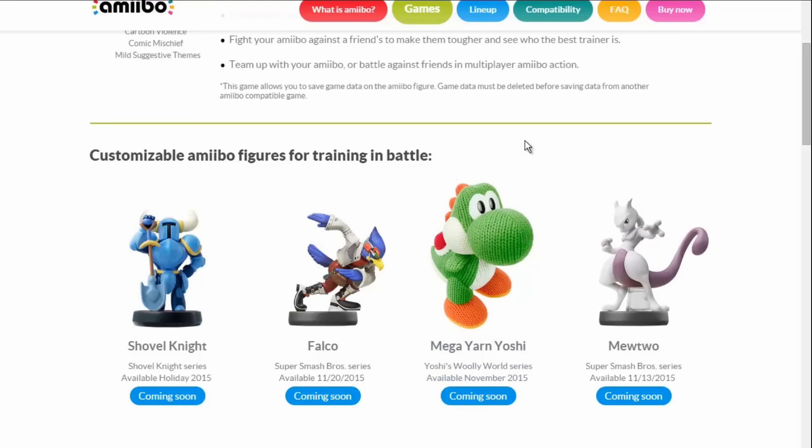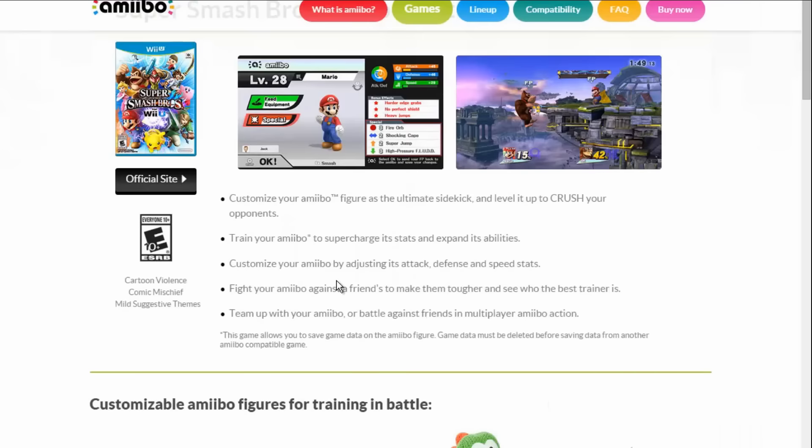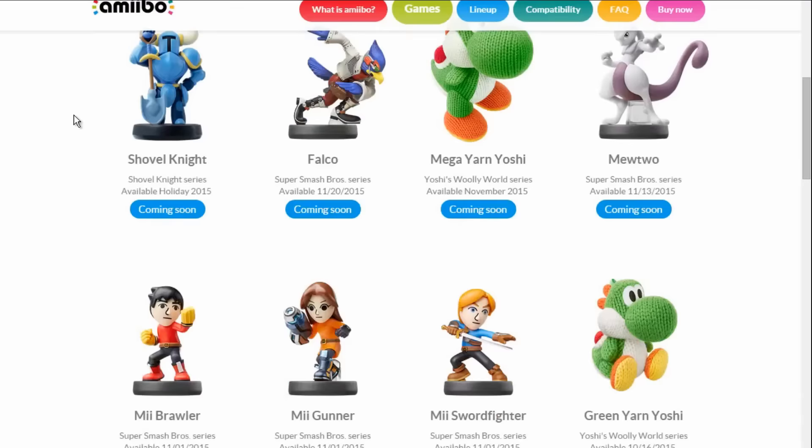I feel like this could be something different, because if you guys remember a while back, Zero Suit Samus's Amiibo page listed it as being compatible with DuckTales. So this might be something different or something special, but who knows — it's probably not a big deal, they probably just made a mistake.